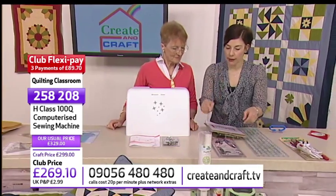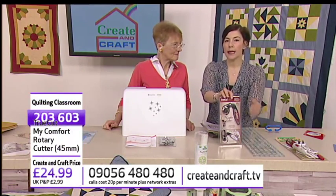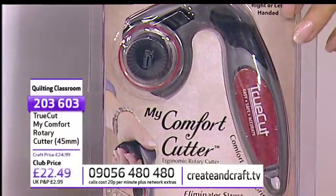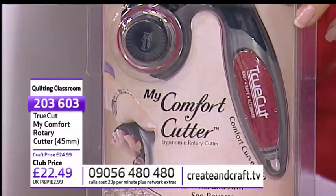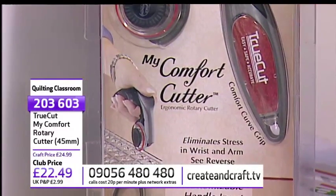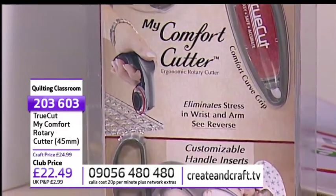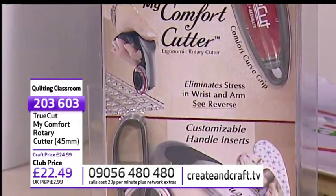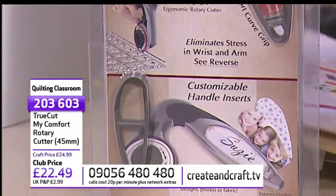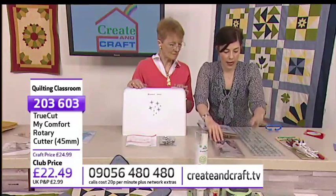We've also got the rotary cutter, item 206603 at £22.49. It can be used by left- or right-handed people, and it's ergonomically designed to take stress and strain off the wrist — for a Sunday morning at ten past eight, ergonomic is quite a long word! It's very cleverly designed for comfortable extended use, and it's got a guide that fits on the edge of the ruler also featured on the show.